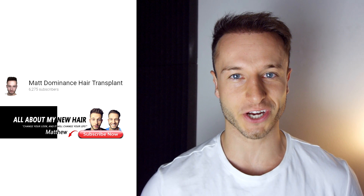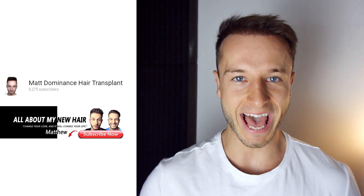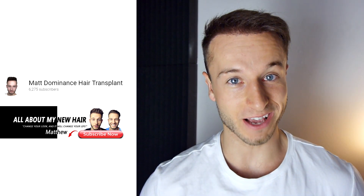Welcome to my new video which is going to be about top 10 science-based ingredients which shouldn't be missing in your shampoo. So make notes carefully, this video is going to be a little more extensive. You are watching Matt Dominant's hair transplant channel where we want to stop hair loss forever and have healthy hair for the rest of our lives.